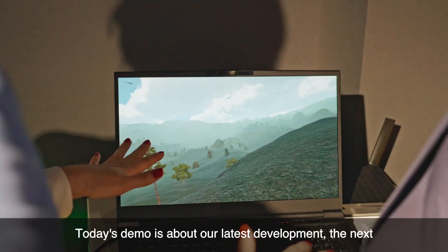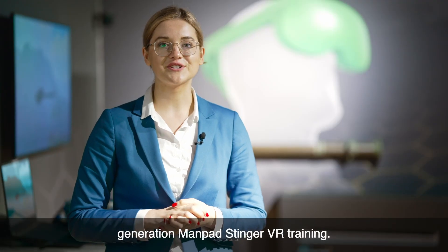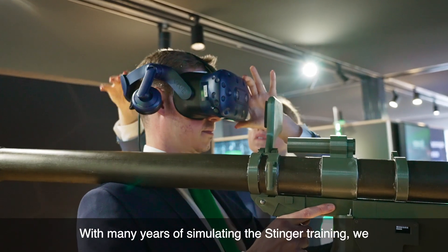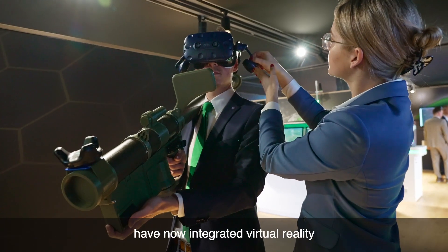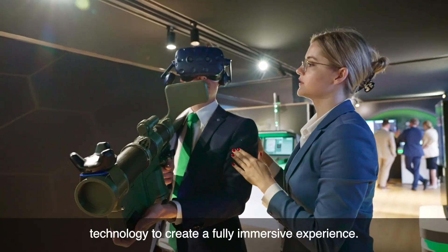Today's demo is about our latest development: the next generation ManPad Singer VR training. With many years of simulating the Singer training, we have now integrated virtual reality technology to create a fully immersive experience.